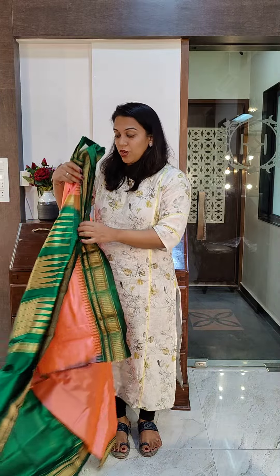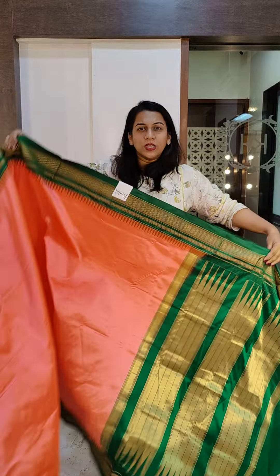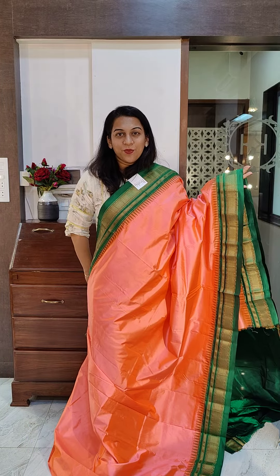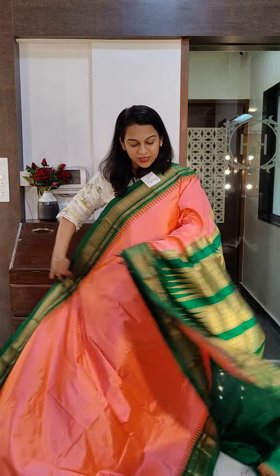The next one is a bright neon peach — a beautiful bright color. I wouldn't call this pastel; this is more of a neon bright kind of color. It comes with a nice emerald green border and a stunning Zedduk pallu, along with a contrast blouse. If you like it, please take a screenshot and send it to me on WhatsApp.